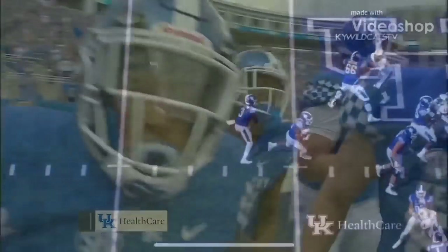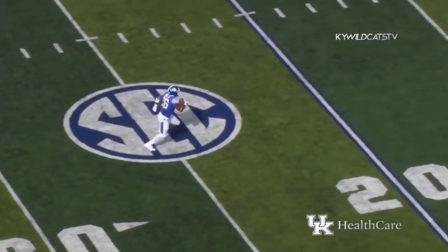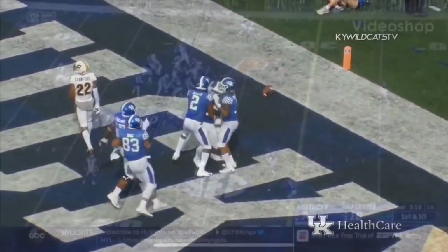That looked like last year. Wilson gives it to Snell straight ahead across the 50, across the 40, across — hurdles a tackler — breaks the tackle — he's gonna score at the 10, at the 5 — touchdown Kentucky! A track of 10 yards.